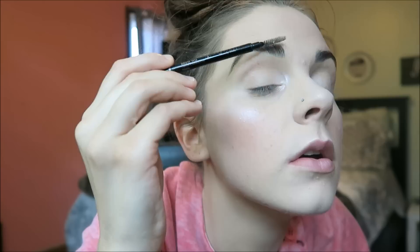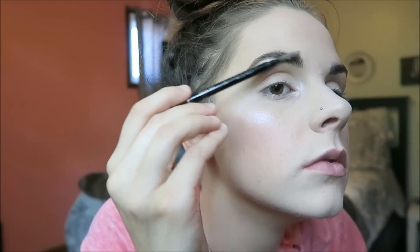Then I'm brushing out my eyebrows. I don't do anything to my eyebrows — I just brush them.